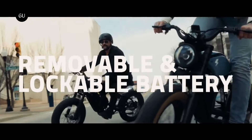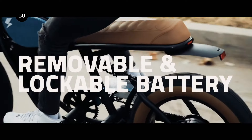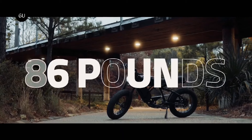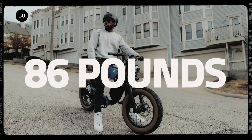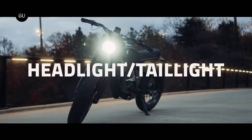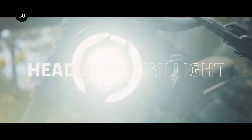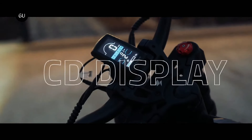Key specifications include a replaceable 48-volt, 15.6 amp-hour battery, a 750-watt motor, hydraulic disc brakes, and a range of more than 70 miles. The dynamic display makes it possible to quickly access important information. It is a unique combination of power, versatility, and style, and it can be purchased for $2,399.